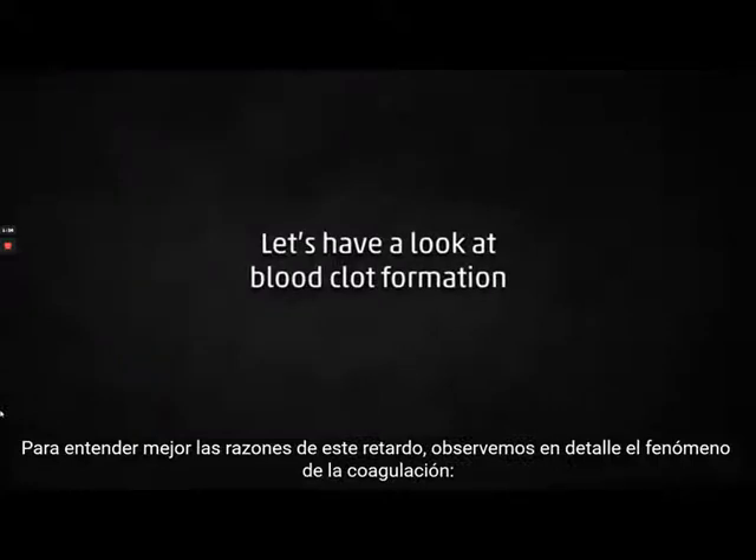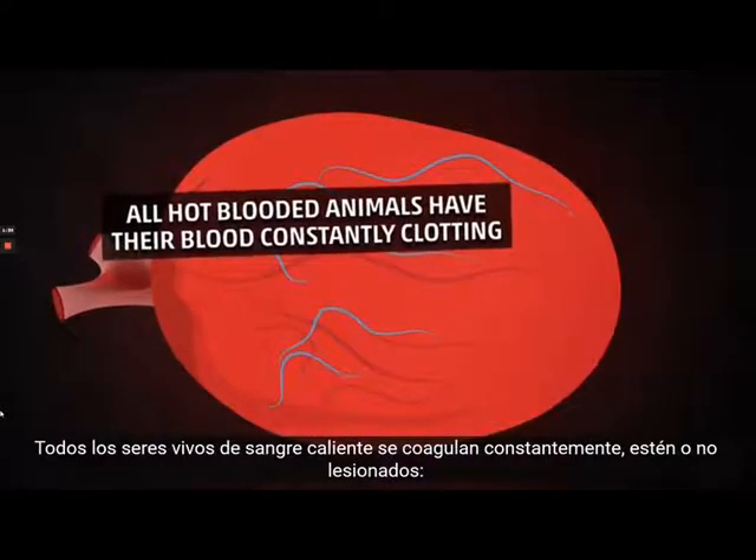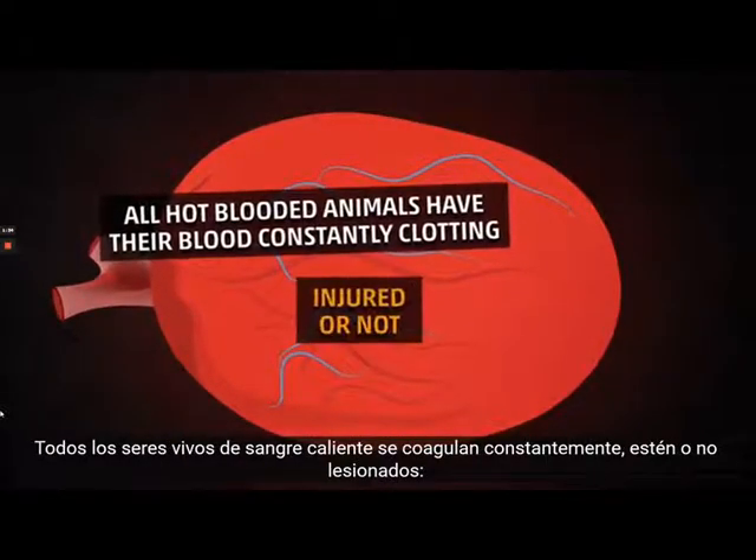In order to better understand why there is a delayed action, we shall look into the formation of blood clotting. All hot-blooded animals have their blood constantly clotting, whether injured or not.